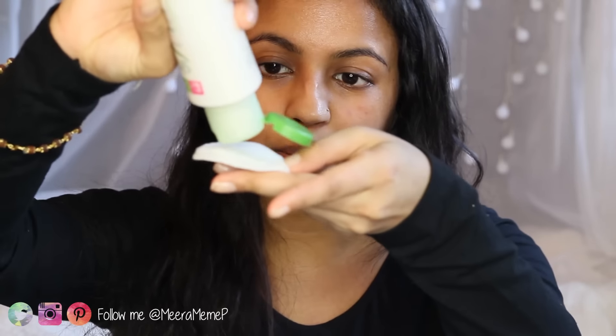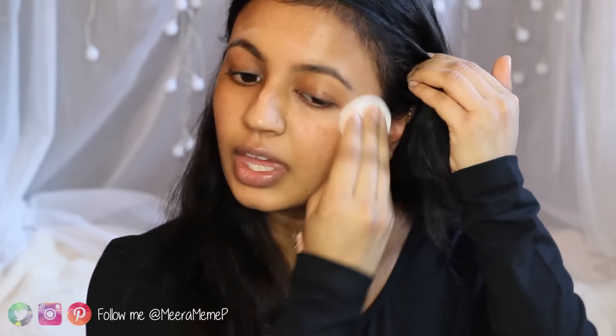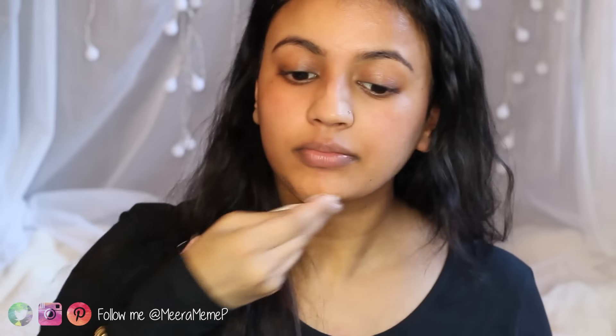Prepping the skin is an absolute must, especially if you want your makeup to stay long lasting throughout the entire day. The first thing I like to do before applying my makeup is to cleanse and tone. For cleanser I like to use this Kind to Skin Purifying Lotion by Simple. I get a tiny amount on a cotton pad and work that onto my face. It's really nice, cool and soothing. This cleanser works perfectly for my dry skin because it's not too harsh — it feels like I'm moisturizing the skin rather than stripping it.